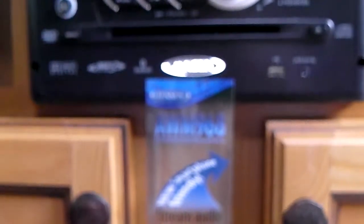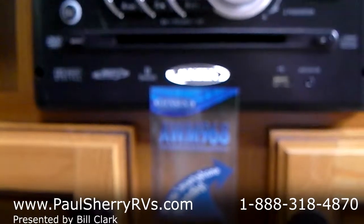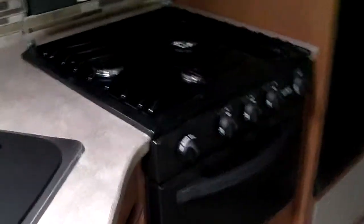Here is your Jensen Bluetooth-enabled device — MP3, DVD, CD, AM/FM stereo, with plug-ins. Great counter space with two stainless steel sinks and a real tall spigot. Three-burner stove and a nice-looking countertop. Norcold refrigerator — the Midwest's favorite — at eight cubic feet, so it's bigger than normal.